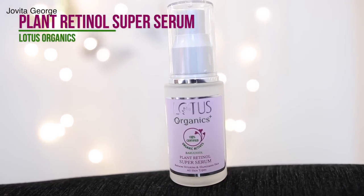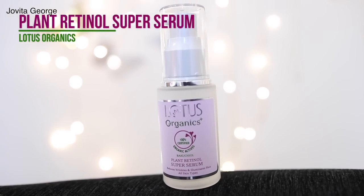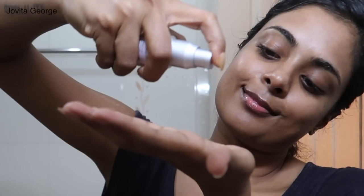The first product I want to talk about from the Lotus Organics Plant Retinol range is the Plant Retinol Super Serum. This serum has a very floral scent which you might have to get used to, but the more I used it the more relaxing I found it. These products are extremely lightweight and absorb easily into your skin. The serum contains 100% certified bakuchiol and horse chestnut extract, which are both amazing for your skin, and it fortifies and strengthens your skin barrier while helping fight free radical damage.